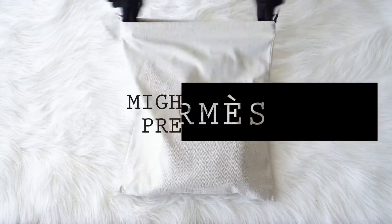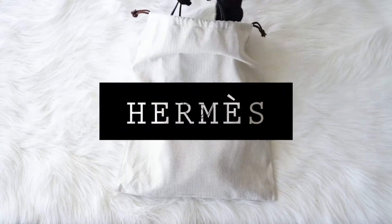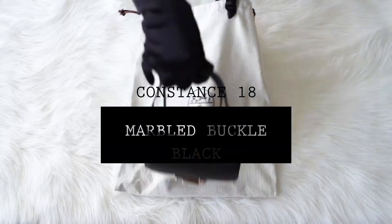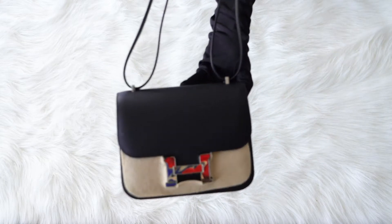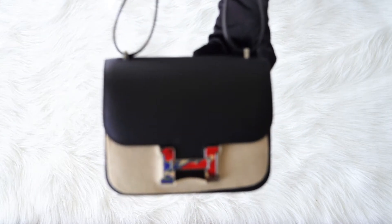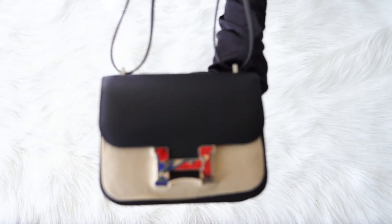Mighty Chic presents a guaranteed authentic Hermes Constance 18. First of all, we present an unboxing of the bag, and then we will start the review.